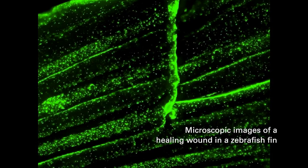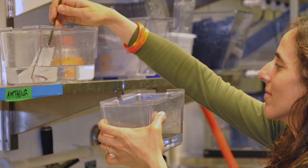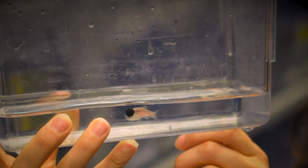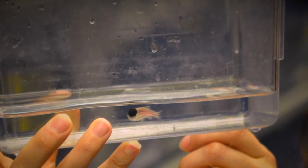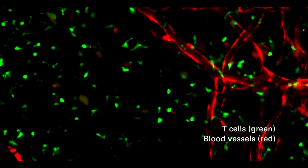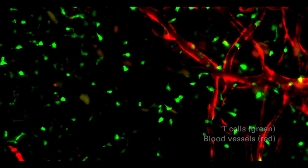It's very good for looking at the actual trafficking of the cells. You can manipulate it genetically very easily, so you can introduce genes and see what effect these have on the T cells or the tumor cells themselves, and how that affects the interplay between the immune system and the cancer.